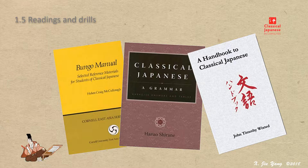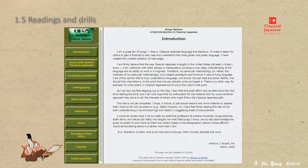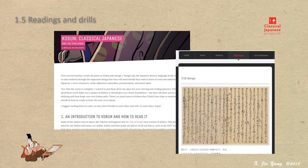Each is in a different size, designed for learning in a different environment and a different style. Turning to those prepared and presented online, the best in English is An Introduction to Classical Japanese.